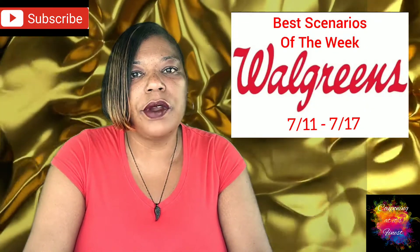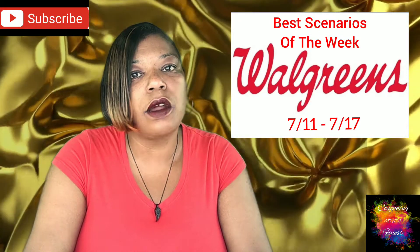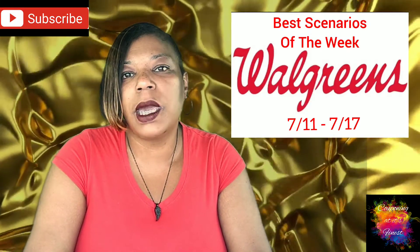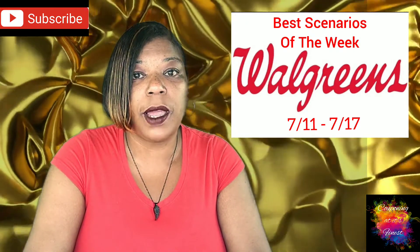Now let's go ahead and get into our scenarios for this week. We do have three scenarios. And don't forget, we have a Google document in the description box below this video with all of our scenarios for this week.